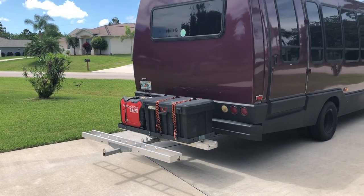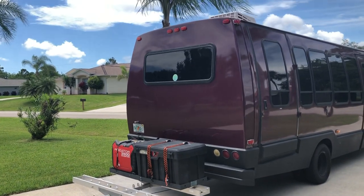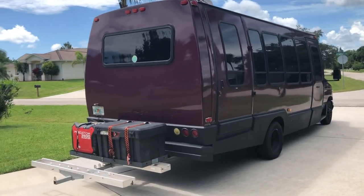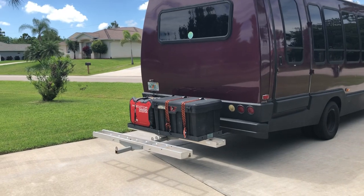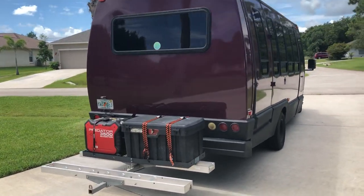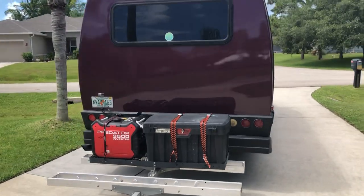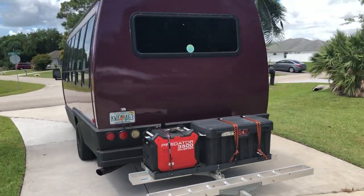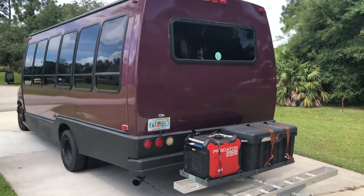Hi everybody, it's Bob. This is my 1999 Crystal Bree conversion — the first one I've done. I built it so good somebody else wants to buy it. Sorry to see it go. It only had 17,000 original miles when I got it.